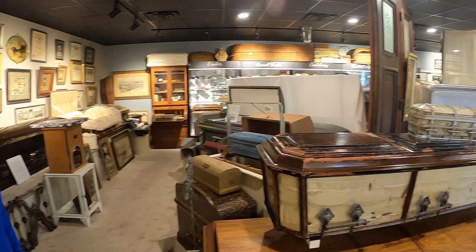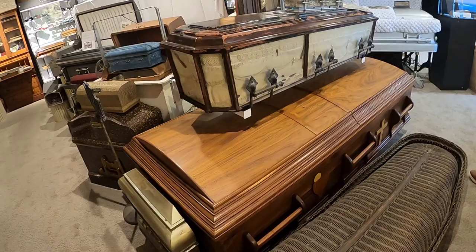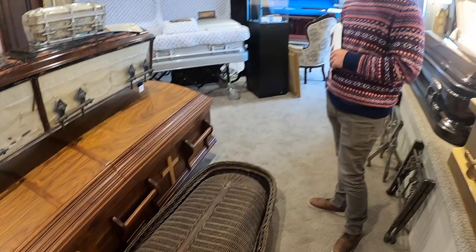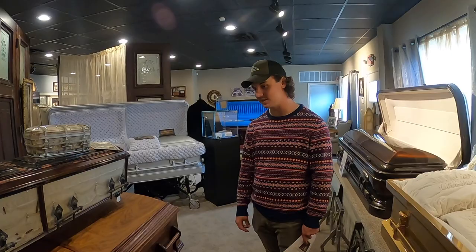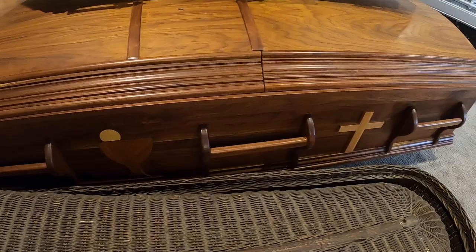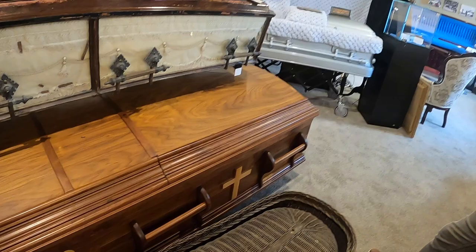This one here was made by someone for themselves — yes, recently. How often would somebody make something this ornate for themselves, even by today's standards? Not often at all. As far as this funeral home can recall, this is the first and possibly only instance they've seen. If somebody enjoys woodworking, what better way to go to your grave than in something you built and enjoyed building? It's a shame he wasn't able to use it, but it's great it can be shared — maybe it'll inspire someone else to make their own.